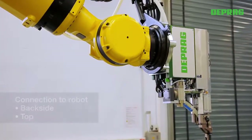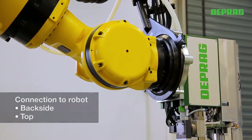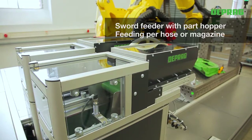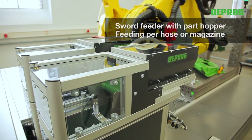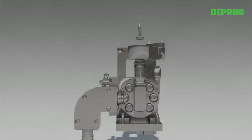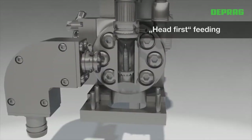Optionally, the system can be equipped with an automatic tool changer. Either rear or top robot mounting is possible. The feeding of the fastener is carried out through a feed hose or by using a magazine for the fasteners. Feeding the screw head first into the revolver distributor avoids damage to the screw tip.